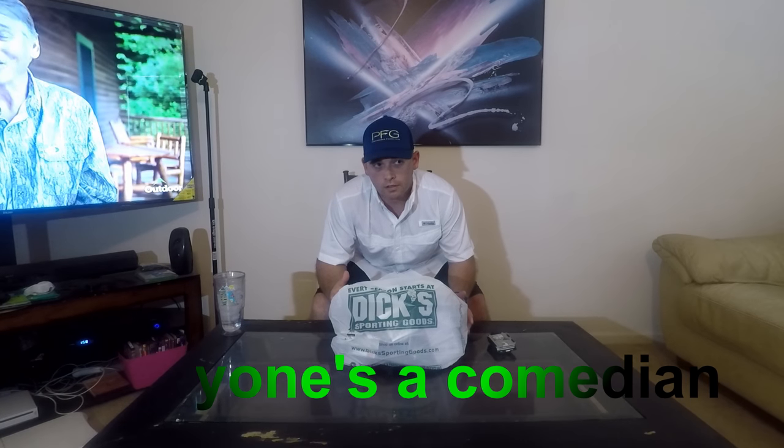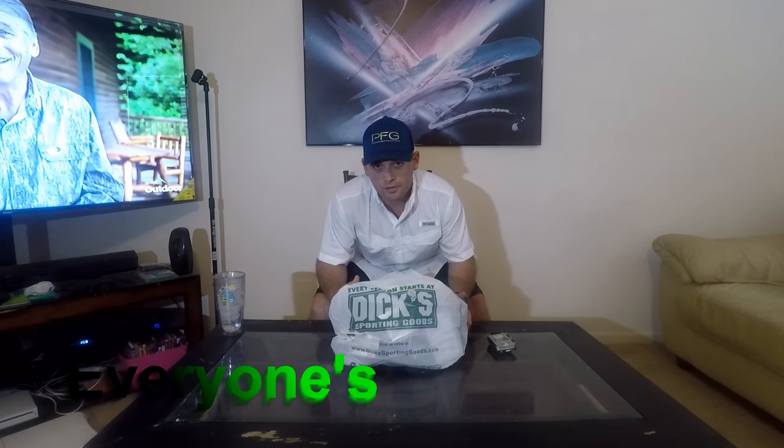What's up guys, welcome back. Today I went over to Dick's Sporting Goods — they had their summer clearance going on for their fishing gear, and I wanted to see if I could get a good deal, especially since my wife got some coupons in the mail. So I went over and looked at their clearance section.